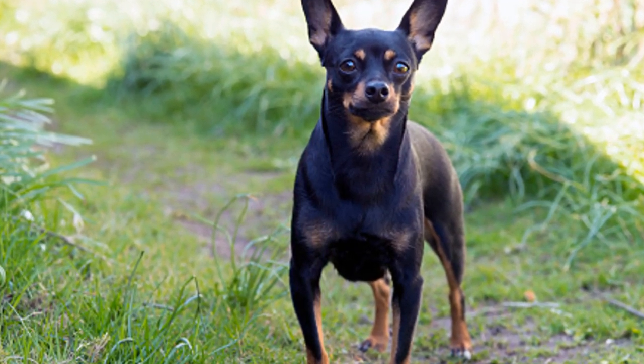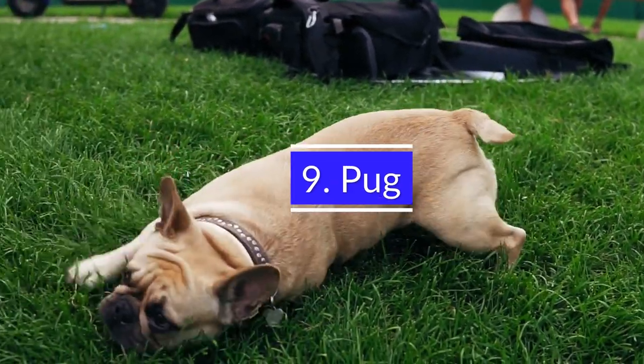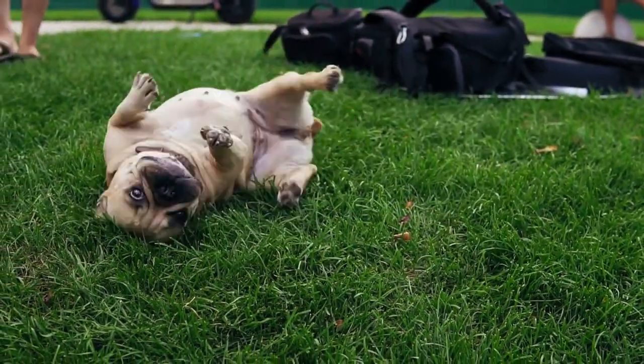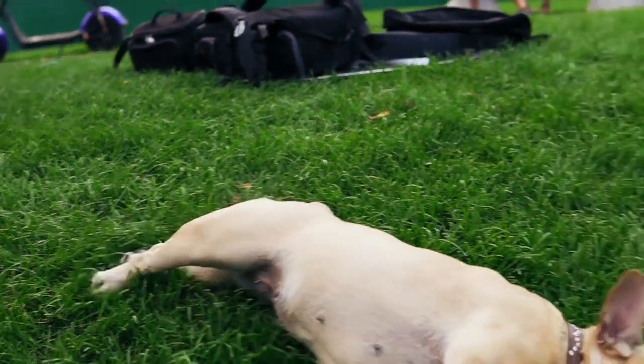They also keep the noise to a minimum. 9. Pug. The Pug breed is a great choice because of their short hair. Short hair means they have to be groomed less often than long-haired dogs, and they don't shed as much as other breeds.